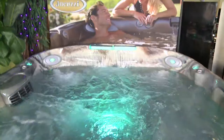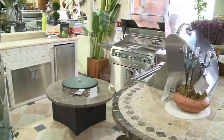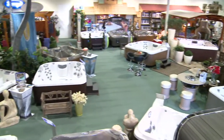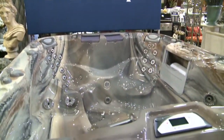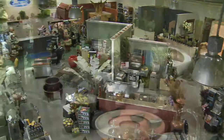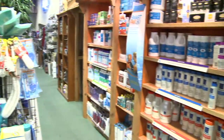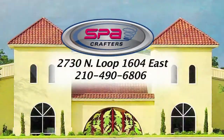Come rejuvenate your mind, body, and spirit with our spas, saunas, outdoor grills and kitchens. Spa Crafters has been in business for over 30 years and is the exclusive dealer for top-of-the-line products such as Jacuzzi and Sundance spas. As you stroll through our beautiful showroom, you'll find everything you need for outdoor living and thousands of unique accessories as well. Spa Crafters provides quality maintenance and service for all of your needs. Visit Spa Crafters today at 2730 North Loop 1604 East.